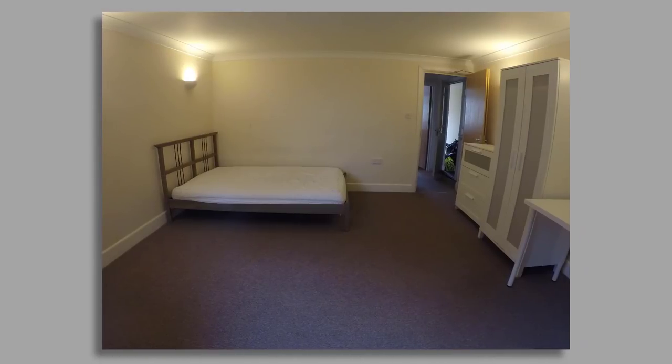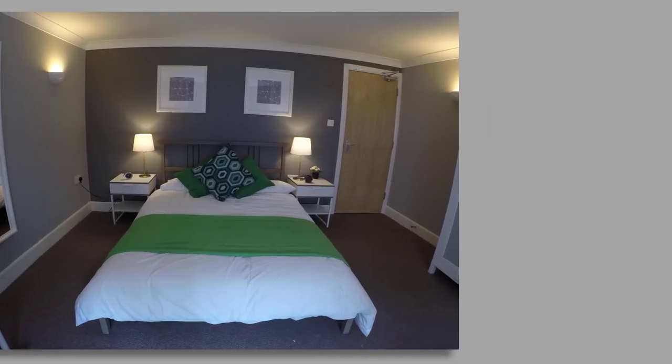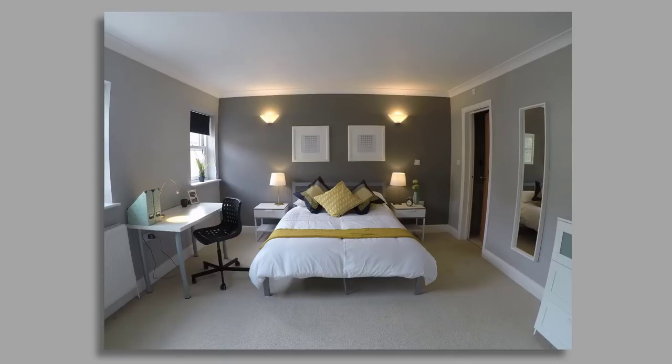Take this room, for example. If you saw this advertised on Spare Room, would you dive for the phone? But with just a little bit of interior design thought, you can turn this room into something really attractive that's going to let straight away. There's next to no thought that's gone into this one either, but choose some great wall colours, attractive fabrics, and stage it with some contemporary furniture, and it immediately looks completely different.